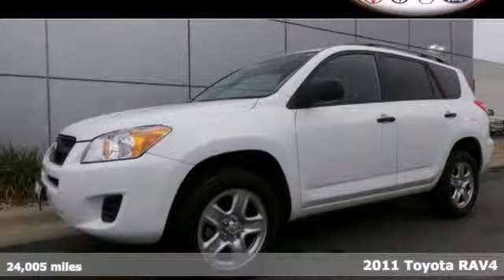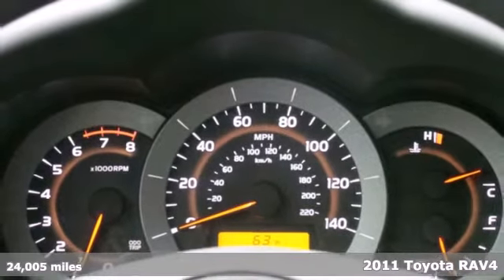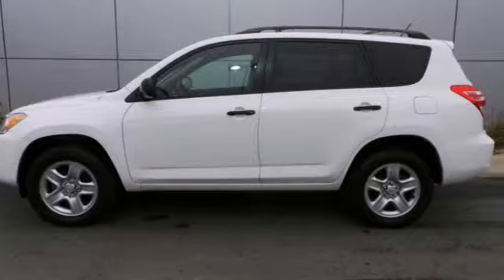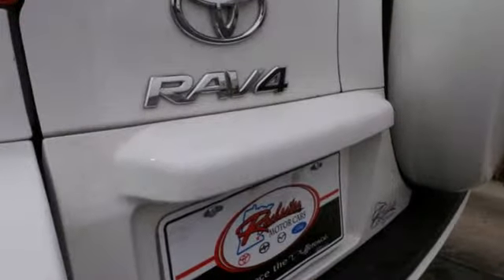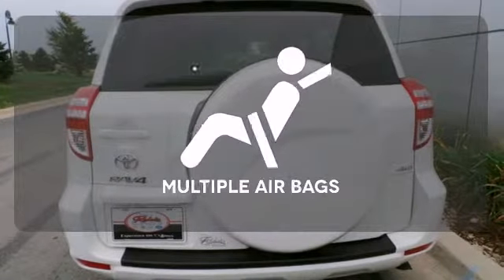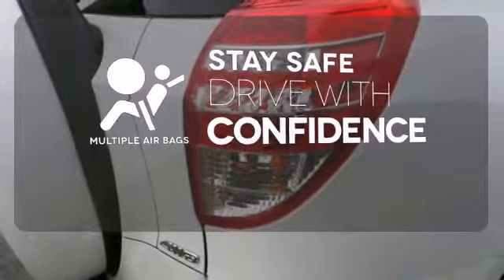It's a 2011 Toyota RAV4. Designed with comfort and convenience in mind, it has standard amenities including a tilt and telescopic steering wheel, stability and traction control, reclining rear seats and power mirrors. The keyless entry makes it easy to get in comfortably, drive safely and confidently, knowing the multiple airbags will help keep your passengers safe.